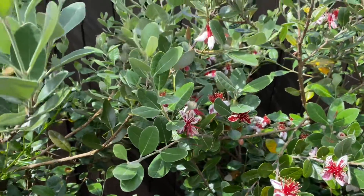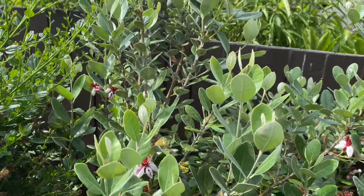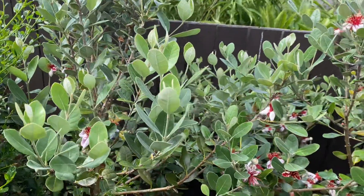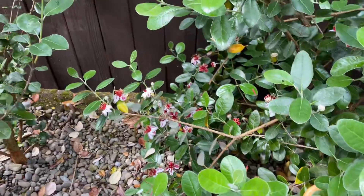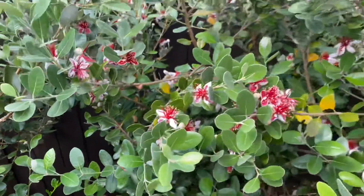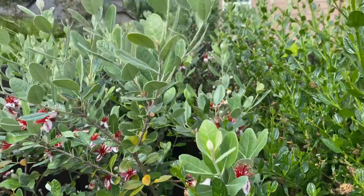The one beside it isn't as prolific, but it's getting there. This one took a lot of damage in that ice storm we had — the weight, and the wood seems to be kind of brittle on these compared to other trees. Still, it's just loaded.